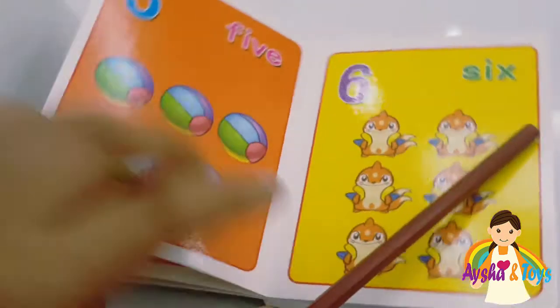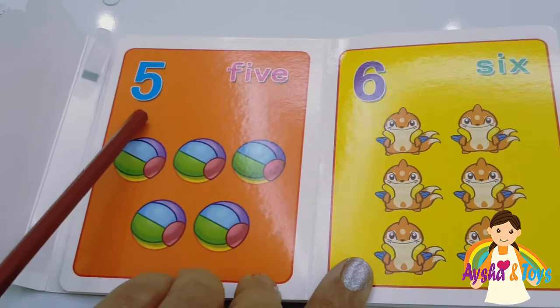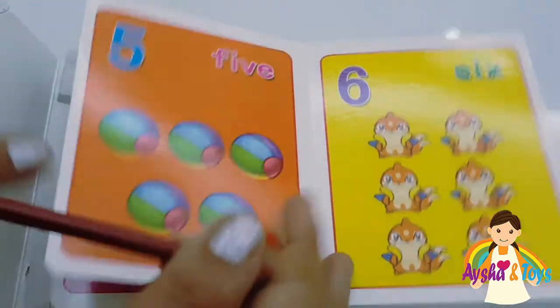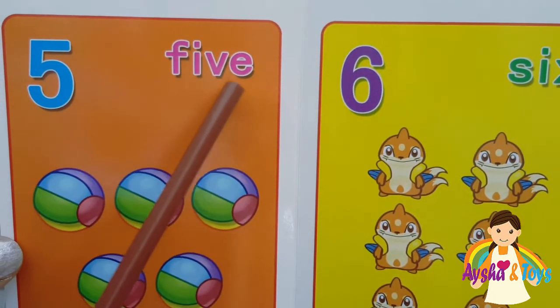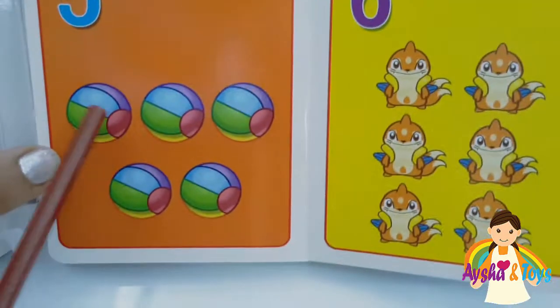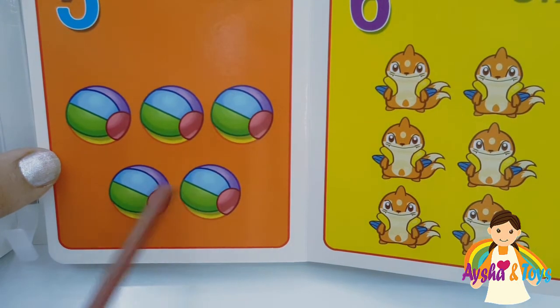Five. F-I-V-E, five. One, two, three, four, five.